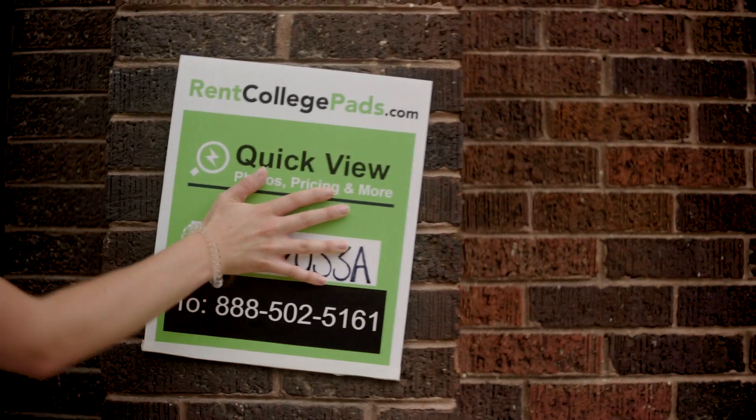Temple! If you want to live anywhere near campus, you need to find your apartment now on rentcollegepads.com. You can find all the landlords near campus on one site.